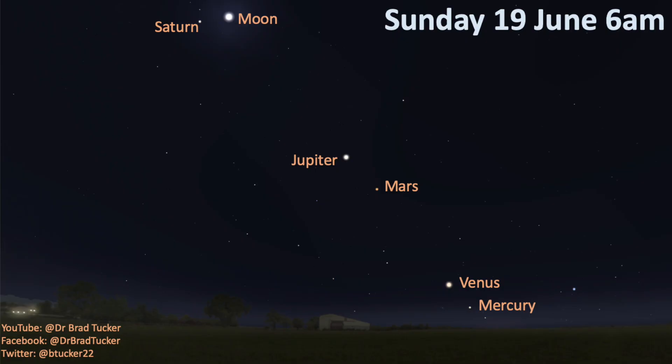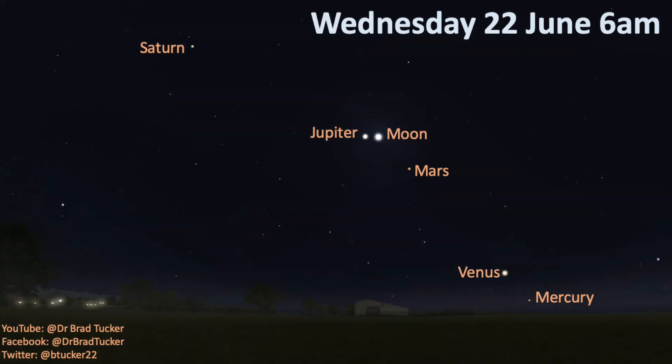This will last for a couple of weeks until we get to around the 19th of June, when we start getting the Moon joining the party. On the 22nd of June, the Moon will be right next to Jupiter in this lineup. So you would have Saturn, Jupiter, and the Moon, followed by Mars, then Venus, and Mercury.